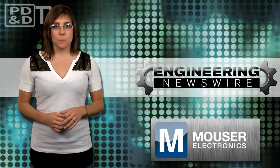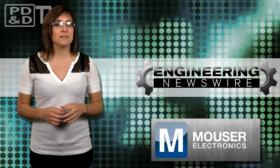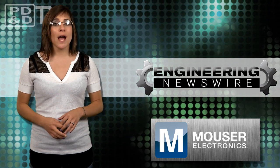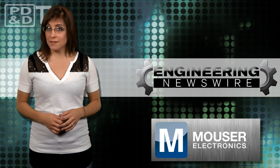Today on Engineering Newswire, brought to you by Mauser Electronics, the electronic components distributor with the widest selection of the newest products, we're catching asteroids, detecting dirty Fords, printing rocket engine components, and shocking Facebook users for deviant behavior.